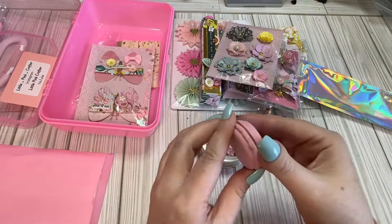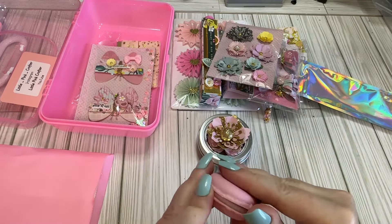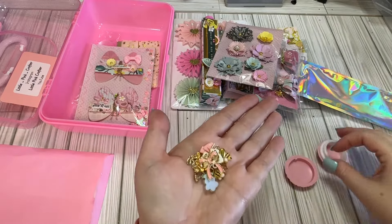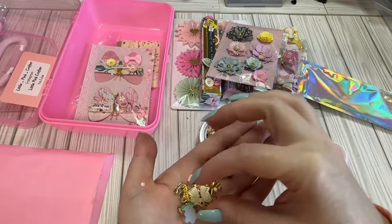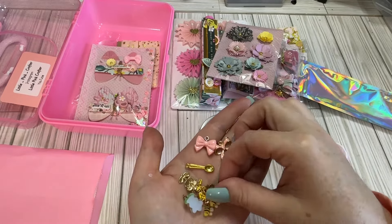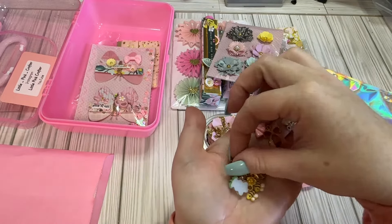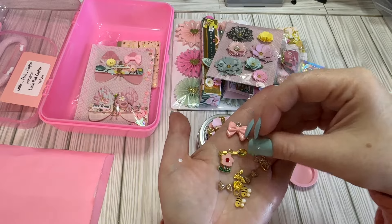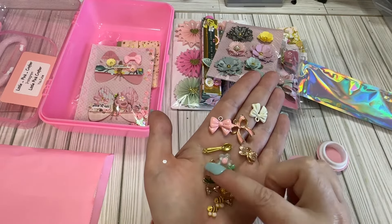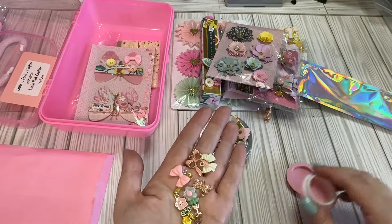We have this little macaroon — is it a container? It is! So we have little charms in here. We have some bows, a little spoon, some bees, a little dragonfly, some flowers. So precious — love the little bows, love the bees, the little flowers, love the little spoon. So cute.